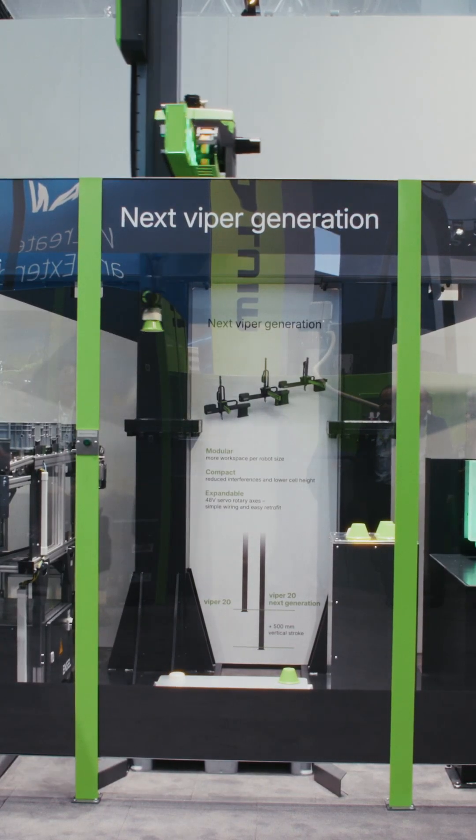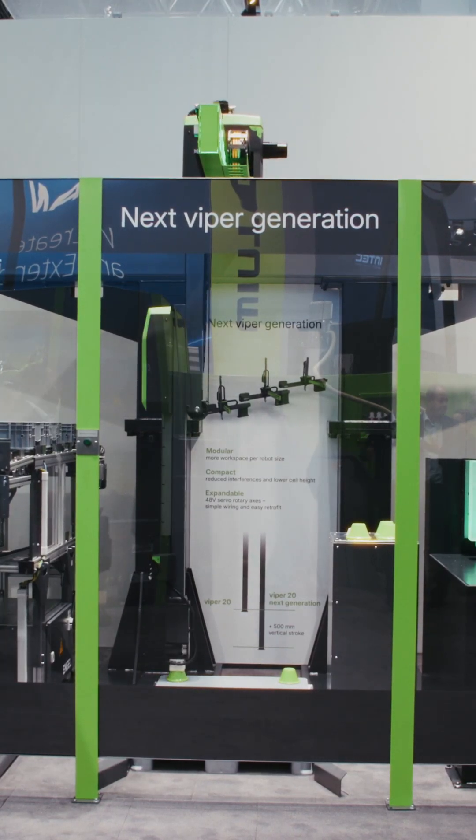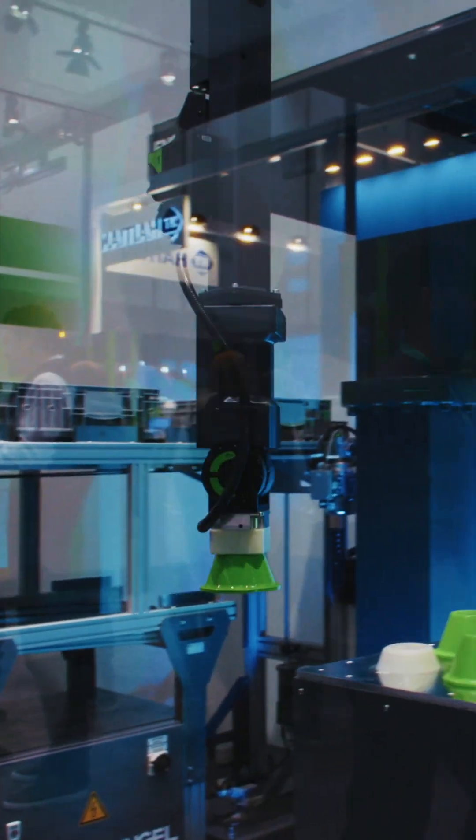Thanks to that you have more weight available for your part and your gripper. You want to know more about our next generation of Wiper robots? Then feel free to contact us. Thank you.